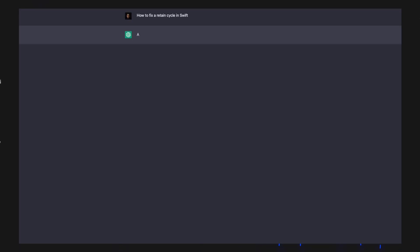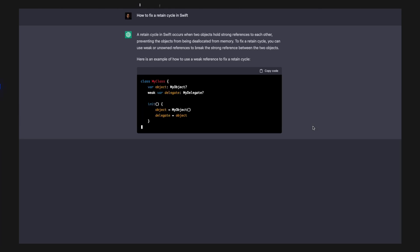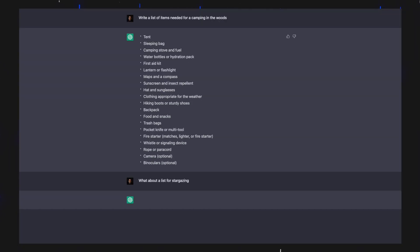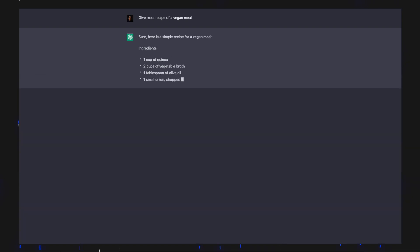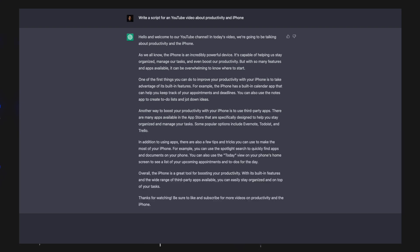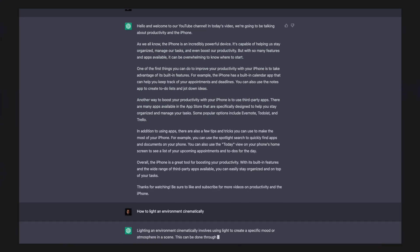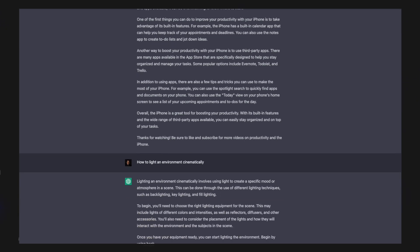ChatGPT is quite revolutionary. With it, you can generate working code in seven programming languages, find issues in the code, explain why it's wrong, provide a solution and explain it, get full descriptions with examples for common programming issues, spit out a to-do list of basically anything you want, get cooking recipes, read full scripts for YouTube videos, and even learn advanced techniques for how to light a cinematic shot. I also used it to suggest text prompts to insert into DALL-E 2. This tool is so mind-blowing that you've got to try it yourself to believe it. But this is just the beginning.